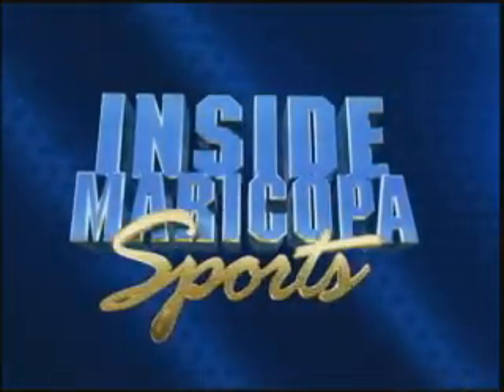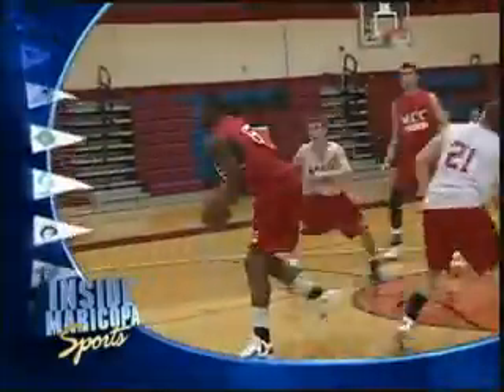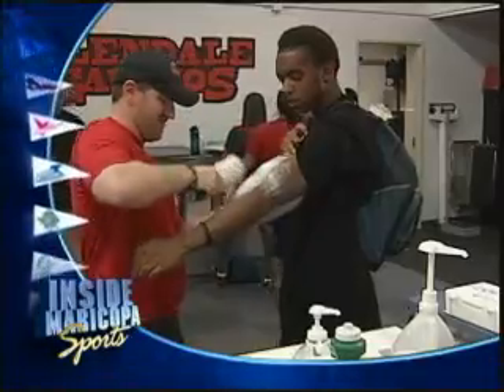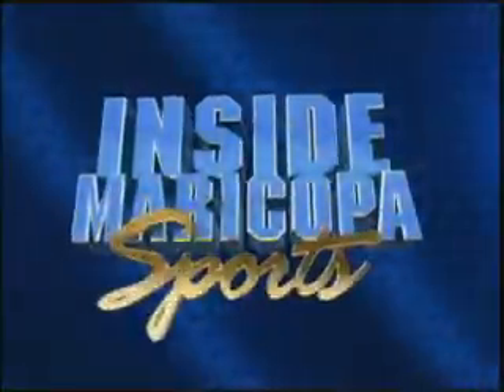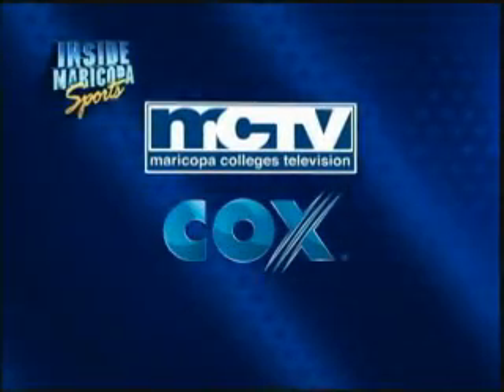These planetarium shows are free and open to the public. Get into the game with Inside Maricopa Sports — from the gridiron to track and field, the ninth inning to the winning goal, Inside Maricopa Sports brings you the excitement of Maricopa College athletics. Get up close and personal with athletes and coaches, and meet the unsung heroes of the game. Join us on the field and behind the scenes on Inside Maricopa Sports, only on MCTV, Cox Cable, Channel 115.